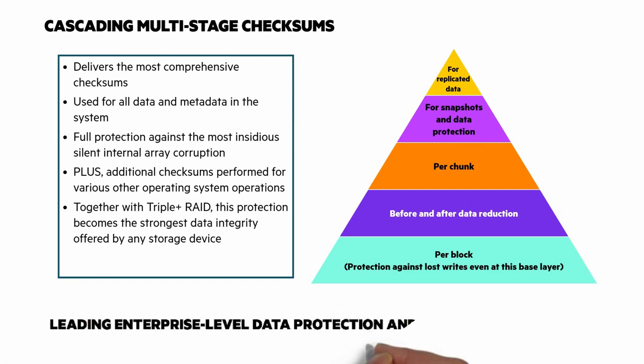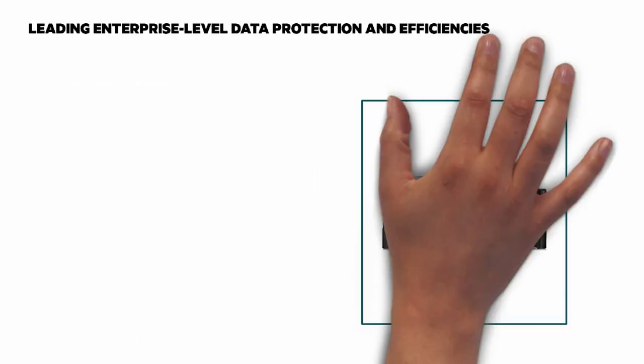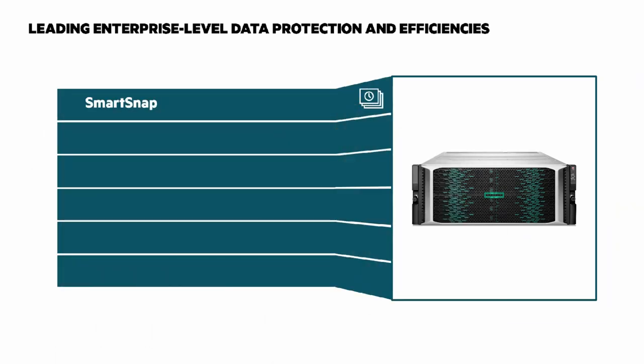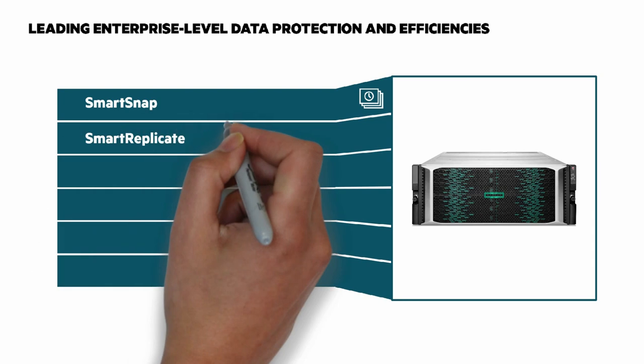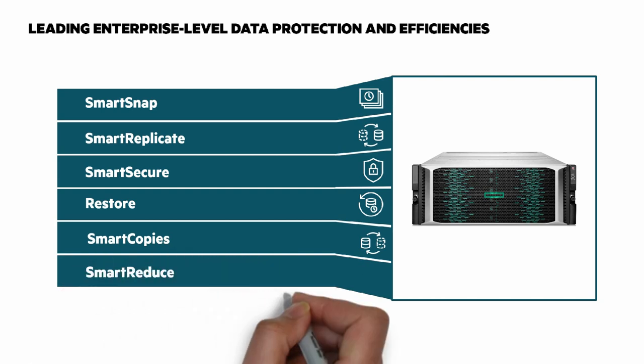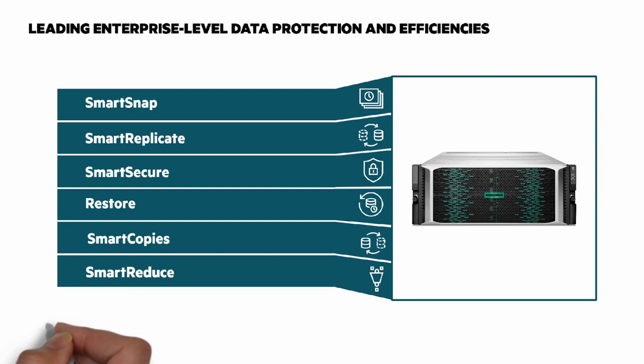There are leading enterprise-level data protection and efficiencies. SmartSnap snapshots are instant, efficient, granular, and application-aware. SmartReplicate provides granular and efficient replication — both async and peer persistence. SmartSecure is FIPS 140-2 certified encryption at rest. Restore is near-instant with no data movement and less risk. SmartCopies offers zero data move, thin copies with higher utilization and lower costs. And SmartReduce delivers intelligent data reduction, smarter consumption, and lower costs.